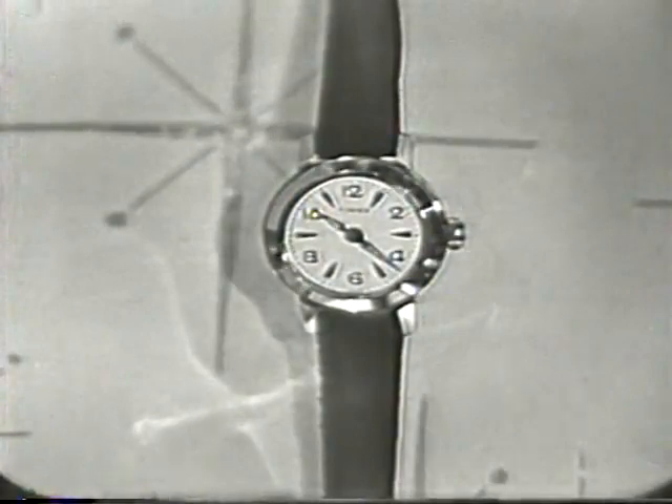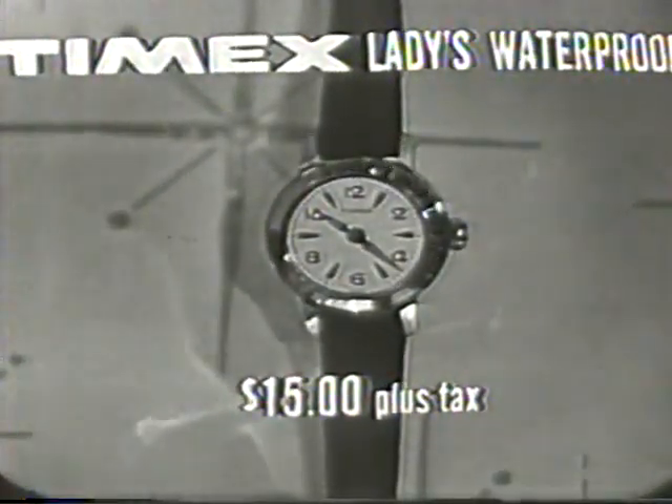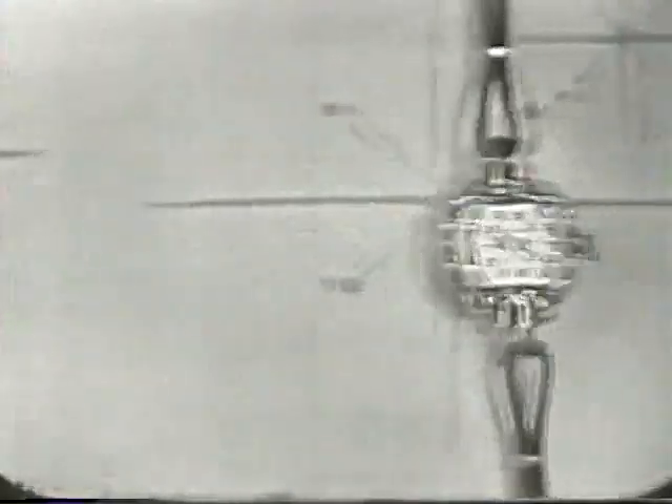Its price. For with all its classic style and beautifully sculptured lines, the Timex Ladies Waterproof is priced at only $15. And you may choose these other beautiful watches from the Timex Ladies Collection.